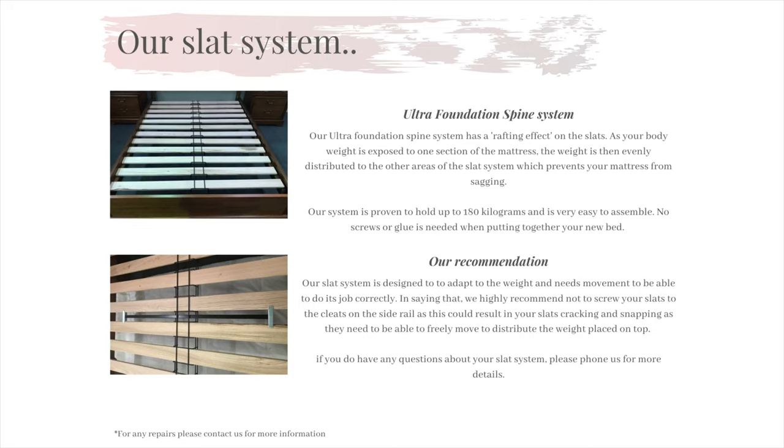Now onto our slat system. The bed has arrived and you're now putting it all together. We use the Ultra Foundation Spine System on all of our bedding ranges. It is very easy to assemble and holds up to 180 kilos. The benefit of using this system is that when you hop into bed, the weight is distributed evenly across the bed, which prevents your mattress from sagging to one side. We do have recommendations with our slat system though. Over the years, we have had many people inquire whether they are to screw the slats down to the cleats, and the simple answer is no. We highly recommend not screwing down the slats to the cleats because the slats actually need to be able to move freely with the movements of your mattress. If you screw down the slats, there is no flex, which will then result in your slats snapping. To prevent this from happening, please do not screw down the slats.